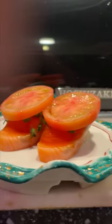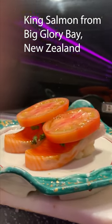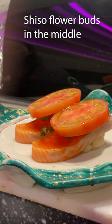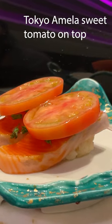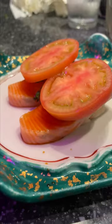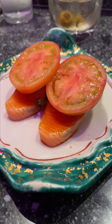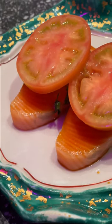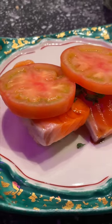This is the king salmon from Big Glory Bay, New Zealand, with shiso flower buds in the middle and Tokyo Amela sweet tomato on top. Another creative omakase course at Sushi Murayama in Honolulu. We were stunned by the size of the sushi and this one was even bigger. These Tokyo Amela tomatoes from Japan are known for their sweetness.